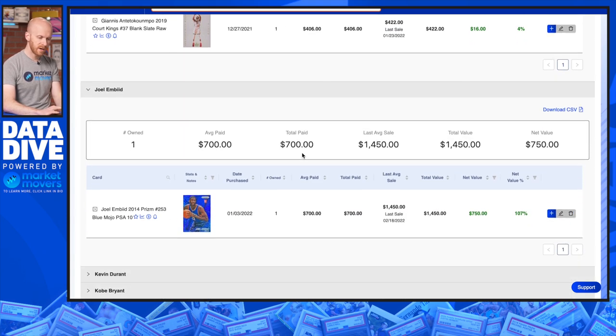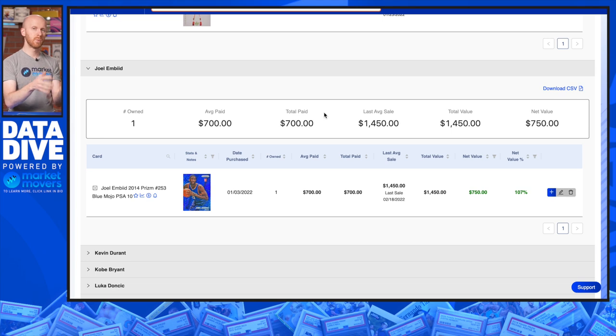Embiid — one card. People were kind of sleeping on the Sixers; I think they still are in some ways. I was looking at Embiid thinking this is a team right there in the East — probably a top-three team. This was before the Harden trade; they didn't have Simmons playing and were still competing very well. This was kind of when the hype around Curry that started with the season was starting to dwindle. You could have bought this card for $700 at the beginning of January, and it has since doubled, most recently selling for $1,450.